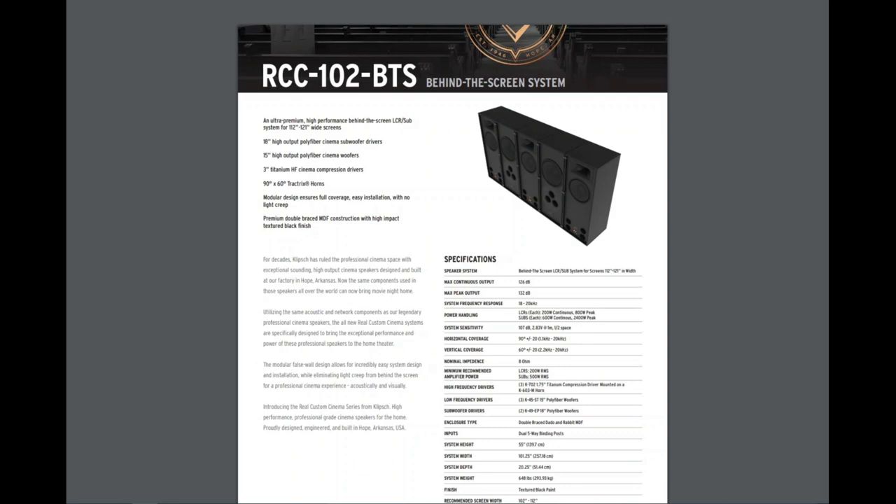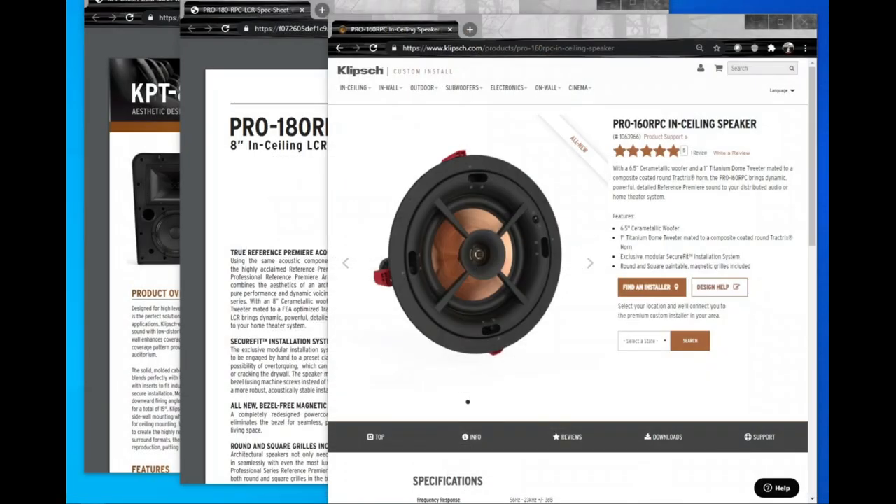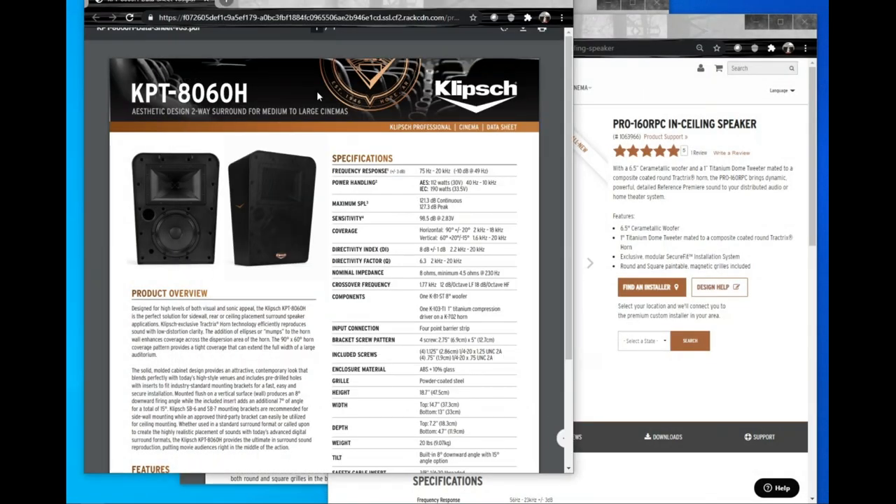Our LCRs will be on an analog amplifier bridged, and our subwoofers will be driven at 1,000 watts — so we're literally doubling the recommended power. The full system weighs 648 pounds. The recommended screen width is 102 to 112 inches, and our screen width is actually 108 inches. The price of this package is roughly $25,000 on the retail market.